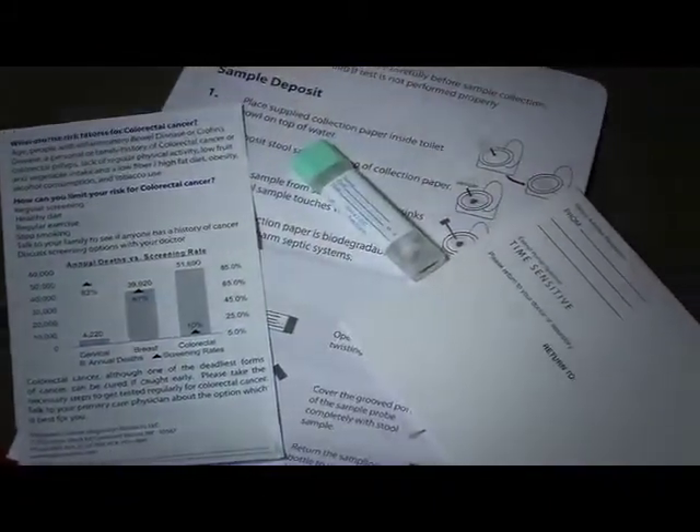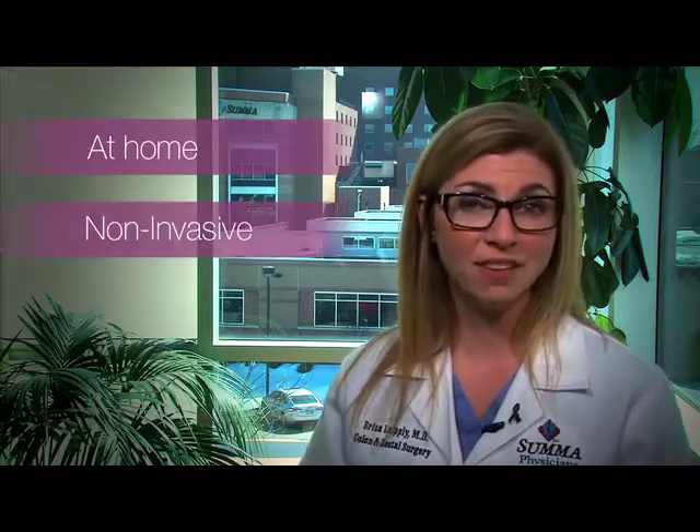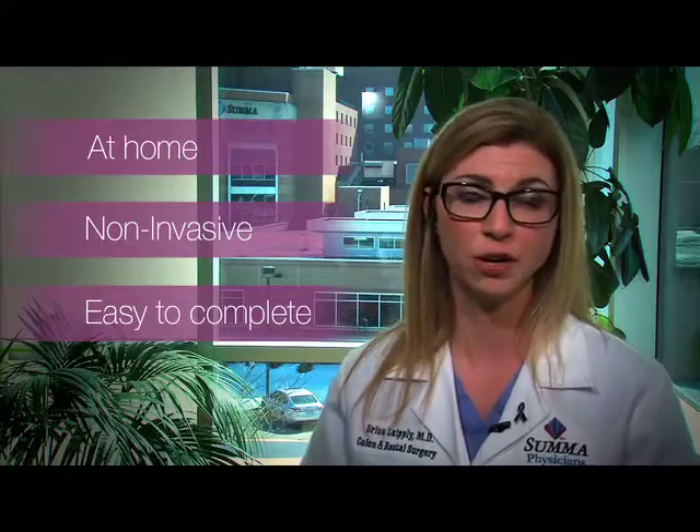The fecal immunochemical test, or FIT, detects minute traces of blood in the stool. The FIT can be done in the privacy of your own home, is non-invasive, easy to complete, and requires no special changes to your diet or medication.